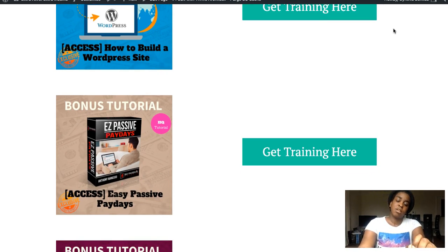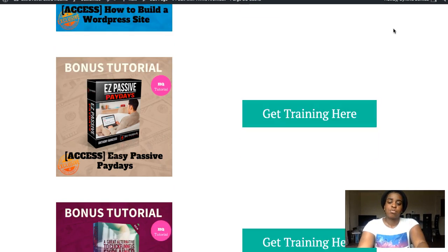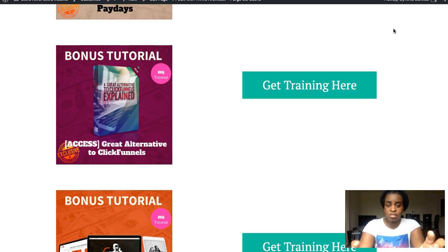The second bonus is an in-depth SEO course. If you've seen any of my previous reviews, I offer this one often because it's really good. If you want to maximize your results with Fortuna, this SEO course will help you get even better rankings.